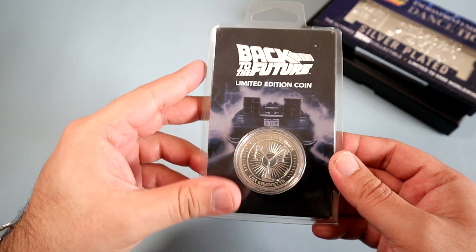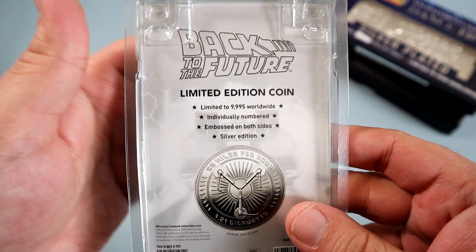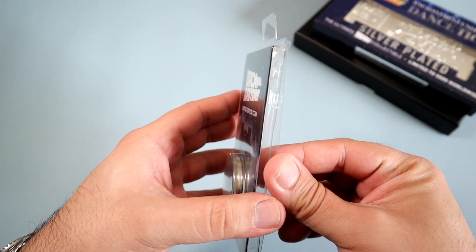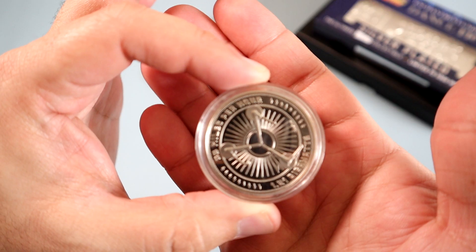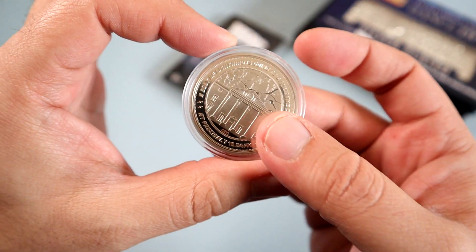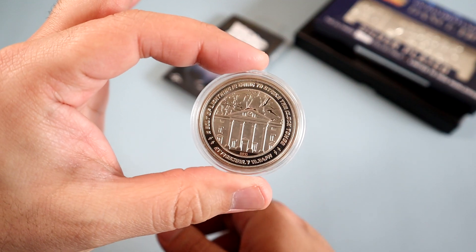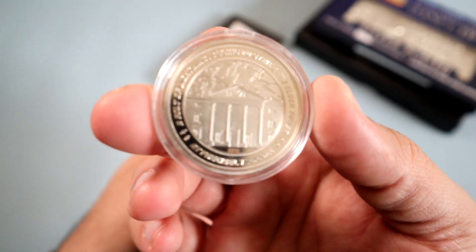First up we have a limited edition commemorative silver coin. Limited to only 9,995 pieces worldwide, this coin is individually numbered and has embossing on both sides. One side of the coin depicts the flux capacitor, while the other shows the infamous clock tower. The detailing on both sides is well done, with a clean emboss and quotes from the film surrounding the design. The coin itself comes inside of a plastic protective case, which makes for easy display.